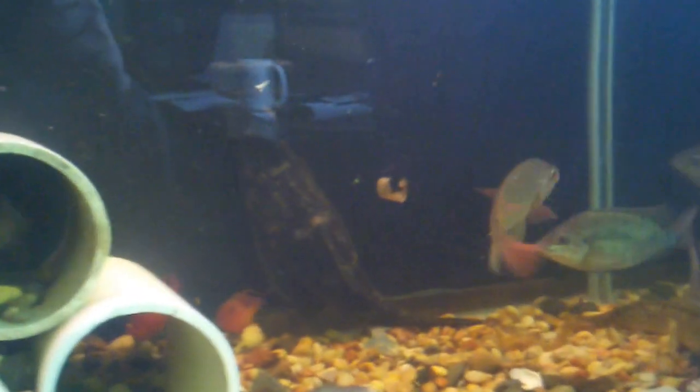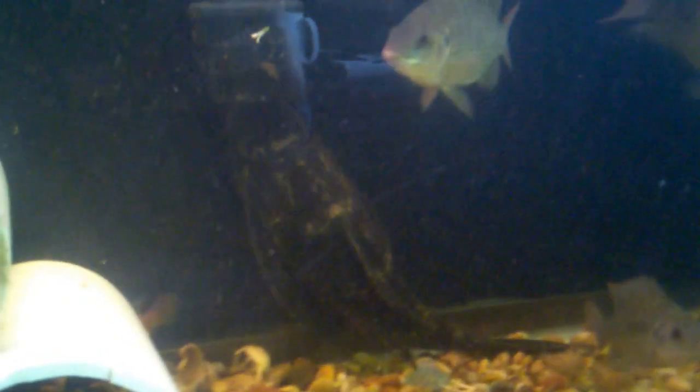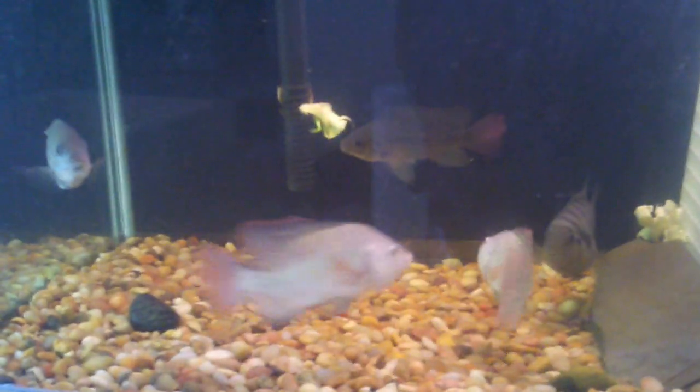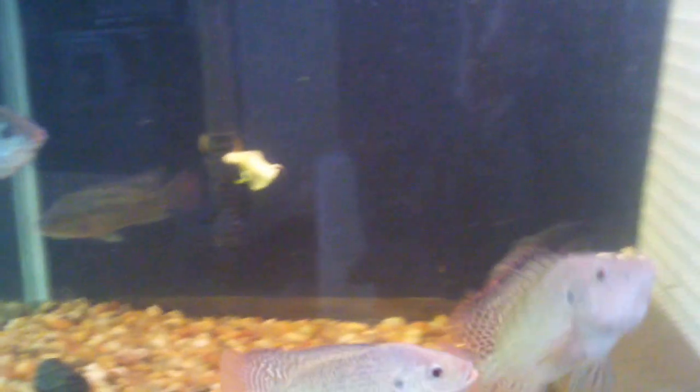I moved all the tilapia into the 125-gallon tank. There's my Pleco — I bought that beast when it was about two inches long. I've got a new male too. I put the other male over here because I feel like he wasn't acclimating well to the 125-gallon as well as he should.